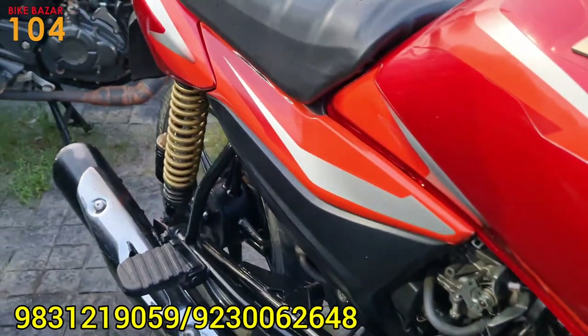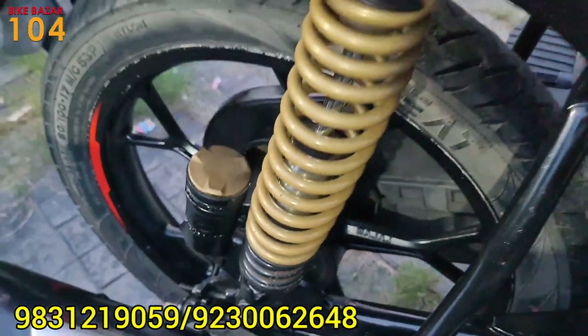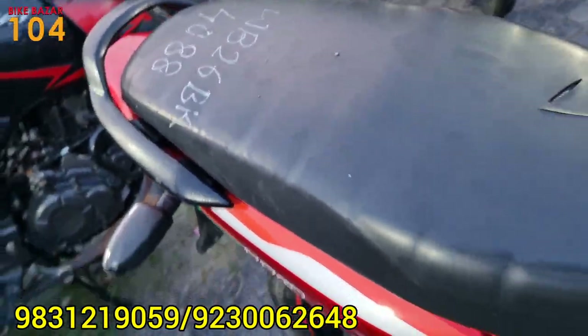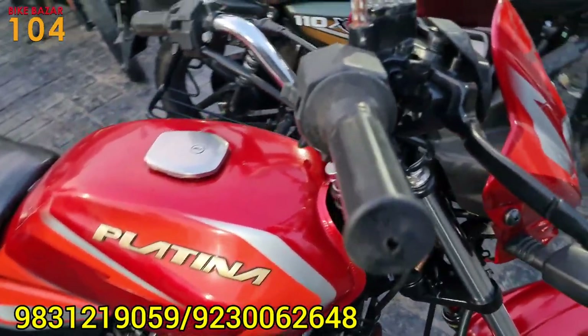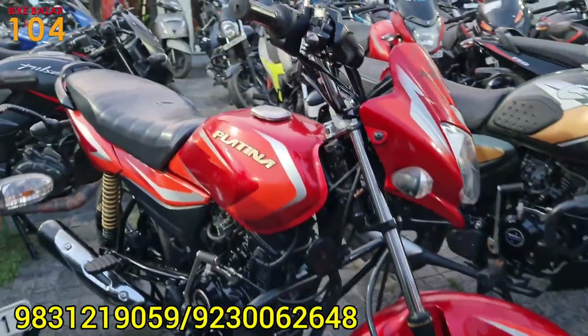This is the price for the Platina. The insurance is 5 years old.